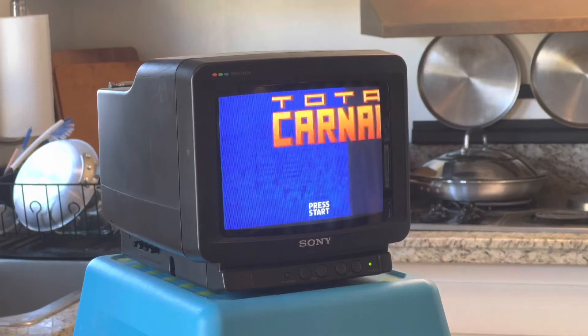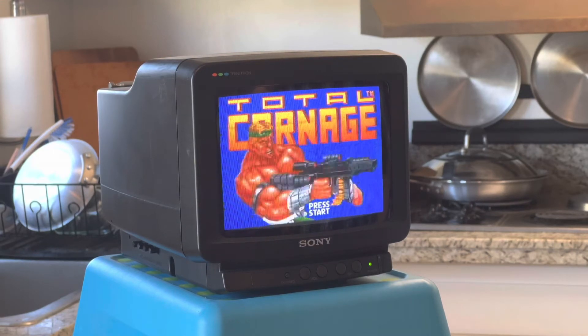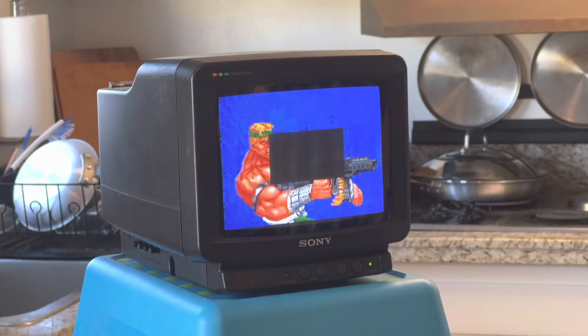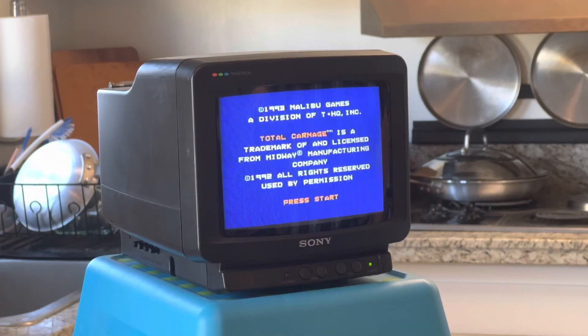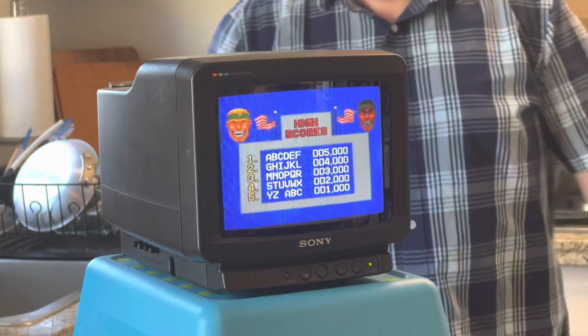Let's see... Holy crap, it worked! Look at that — it totally worked. That's the best this TV has ever looked. That was awesome — damn, that was awesome! So that's how you use a degaussing coil — you're welcome.